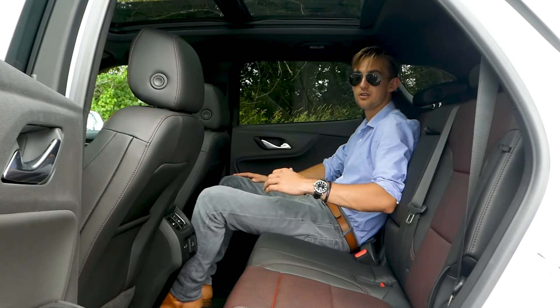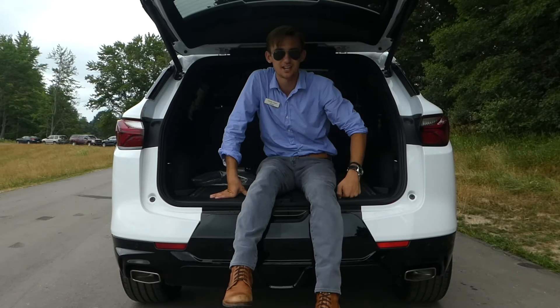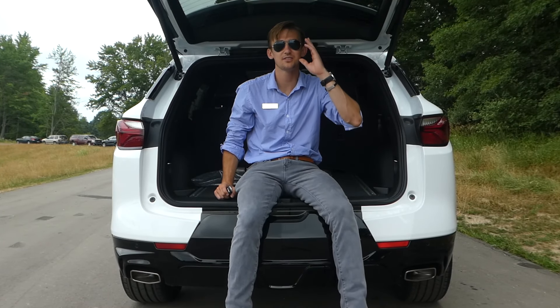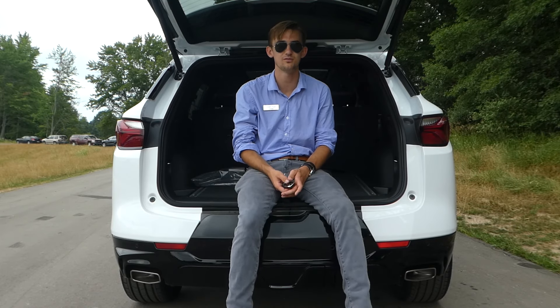Let's see what kind of cargo space we're working with. Since the Blazer is an SUV, there is quite a bit of space. The load floor isn't too bad and everything's really easy to get to. It's nice to have a power-operated tailgate — much welcomed in an SUV.